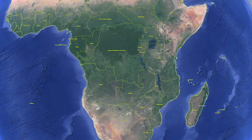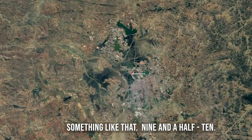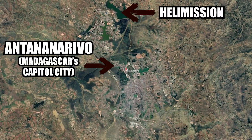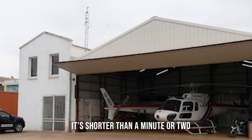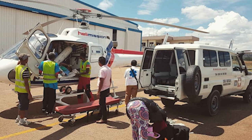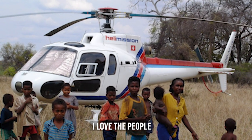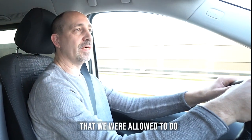How long were you on the field in Madagascar? About nine and a half to ten years. So you've served with Heli Mission for quite a while. Tell me about your experience in Madagascar — is there a way you can sum it up in a minute or two? It's shorter than a minute or two. I loved it. I enjoyed being there. I love the people, and I love the mission that we were allowed to do.